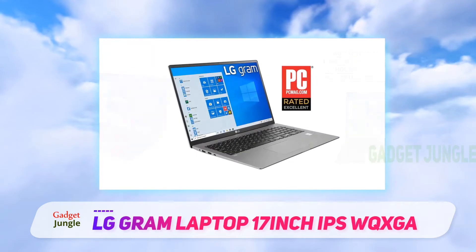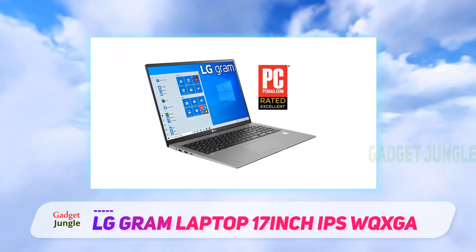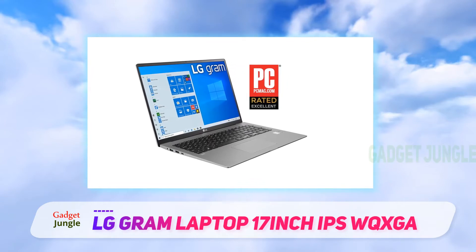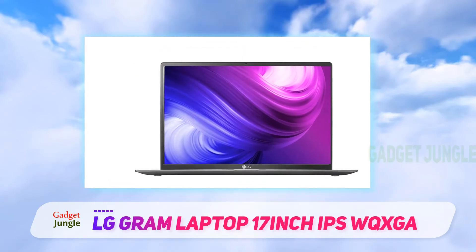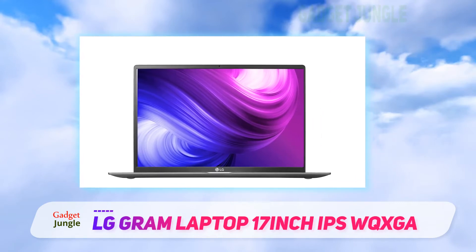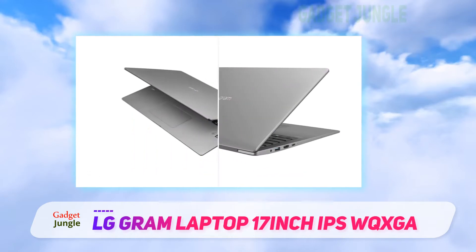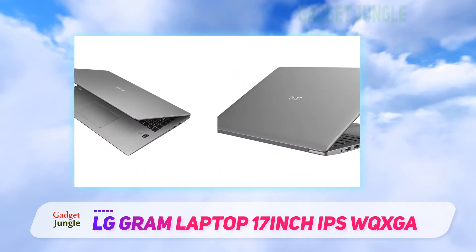When you add in its lengthy battery life listed at 17 hours, the LG Gram 17 makes it uniquely easy to carry around a sharp and vivid display for watching movies and staying productive. At the same time, it's thick enough to leave room for a full selection of inputs, including a USB-C port, three USB-A ports, an HDMI output, and a micro-card slot.